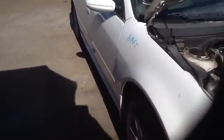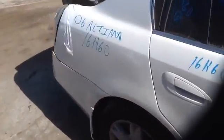Here's a nice clean passenger fender, passenger front and rear doors in good shape, and a nice clean passenger quarter panel.